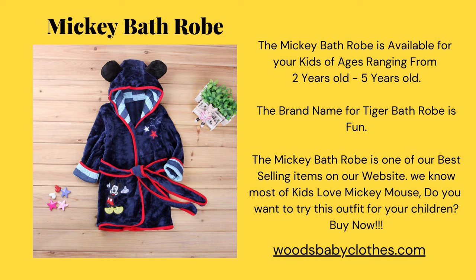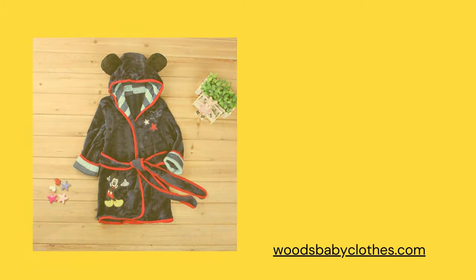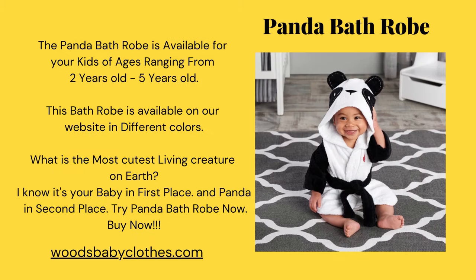The panda bathrobe is available for your kids of ages ranging from two years old to five years old. This bathrobe is available on our website in different colors. What is the cutest living creature on earth? I know it's your baby in first place and panda in second place — order the panda bathrobe now!